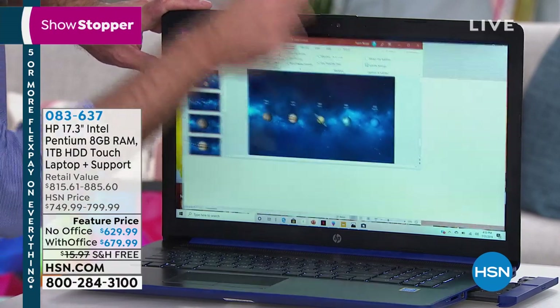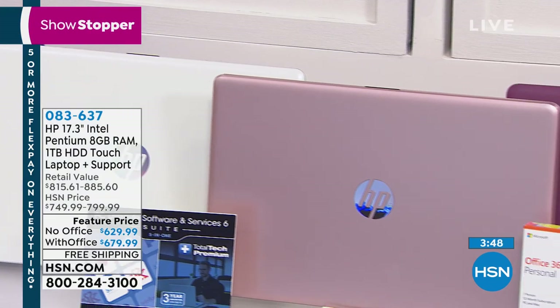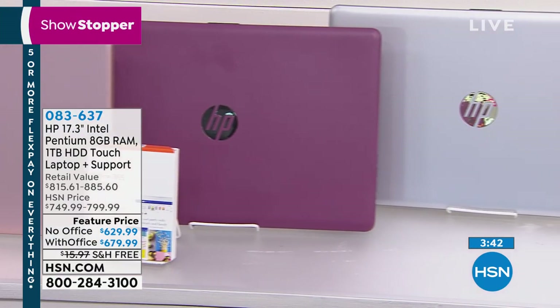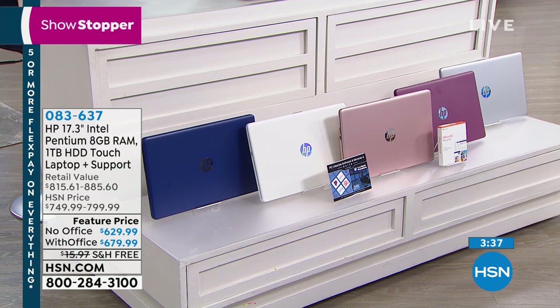Two things before our time runs out — I'd like to take a tour around the laptop to show you the ports and inputs, and then talk through the rest of the software. We give you three years of tech support included, no charge. You can choose with or without Office. Without Office, we have less than 300 total across all colors. If you want white without Office, there are two dozen. We don't even have white with Office anymore.